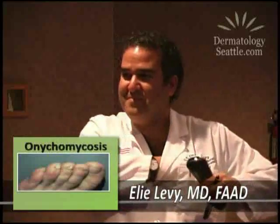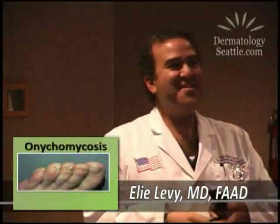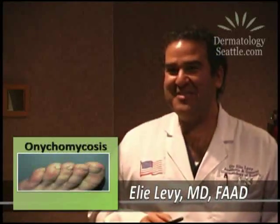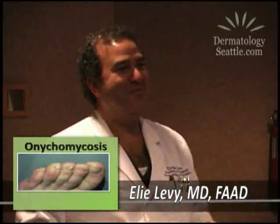Insurance companies are actually covering these medications now. They are — at one time they were not. They're more friendly now because the medications have gone generic, so they're not as expensive for the insurers to pay out on.